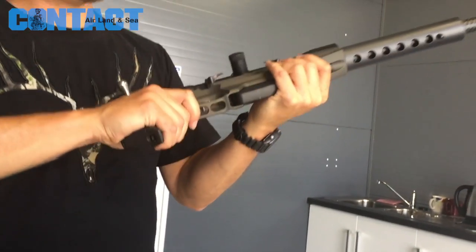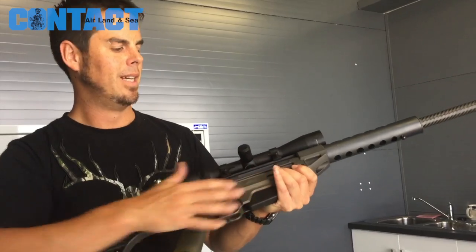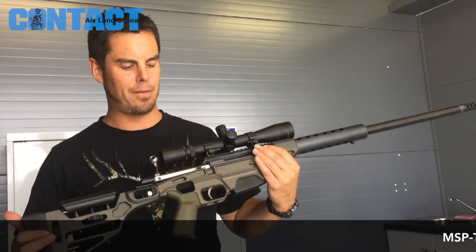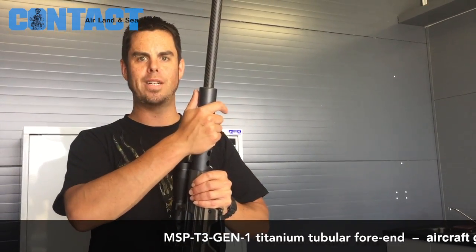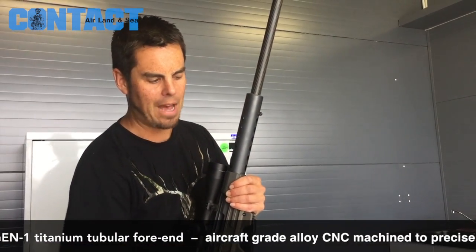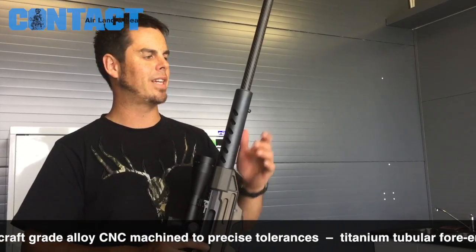This one is in the .338 Winchester Magnum. It's actually destined for a client who's going to be using it for buffalo hunting up in the Northern Territory. It's got a titanium forehand bringing down the weight. We further brought down the weight by not having the Picatinny rails mounted to it if they don't need them — no point having them there.